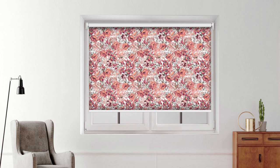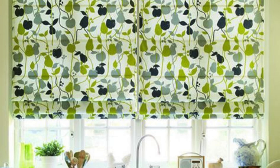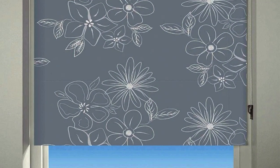Furthermore, roller blinds are user-friendly, with options for manual operation or motorized systems that allow for convenient control with the push of a button or through home automation systems. The durability and low maintenance requirements of roller blinds make them a practical choice for busy households. The fabrics are often treated to resist stains and fading, ensuring long-lasting appeal, and regular cleaning is typically straightforward, involving simple dusting or occasional spot cleaning.